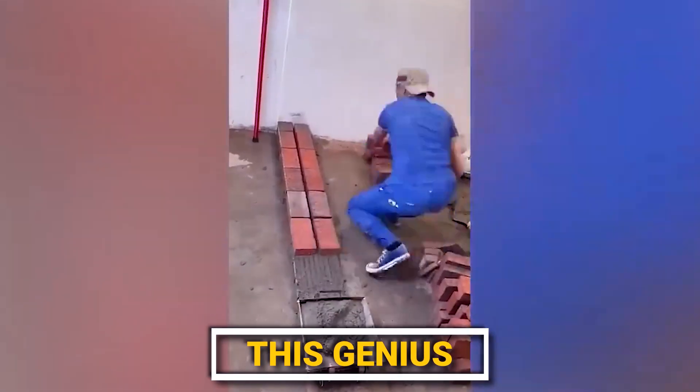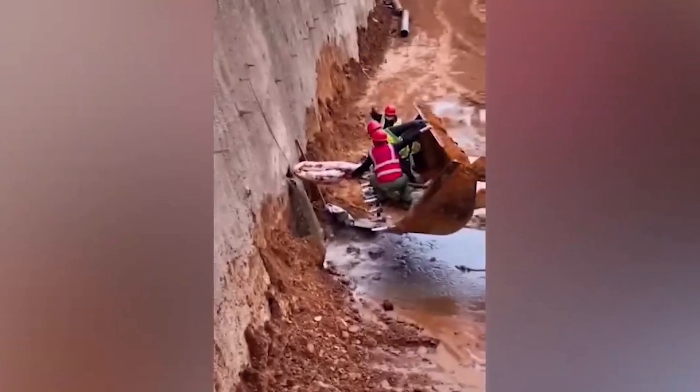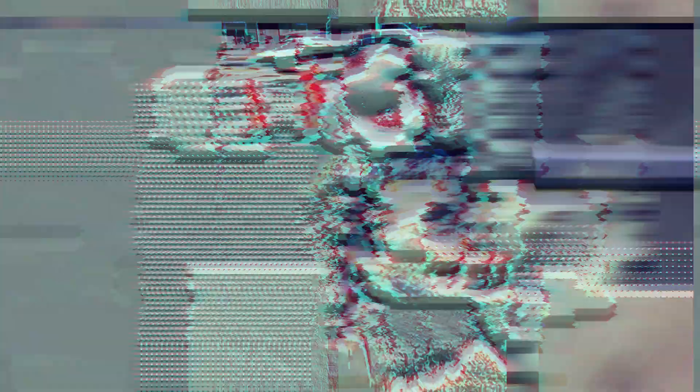Turns out you can build a brick wall in half the time, all thanks to this genius. And with the help of this excavator driver's skills and ingenuity, he was able to prevent an entire dam from breaking.